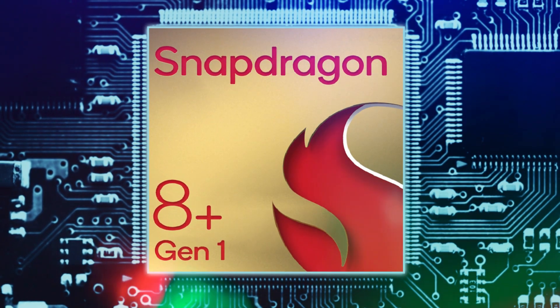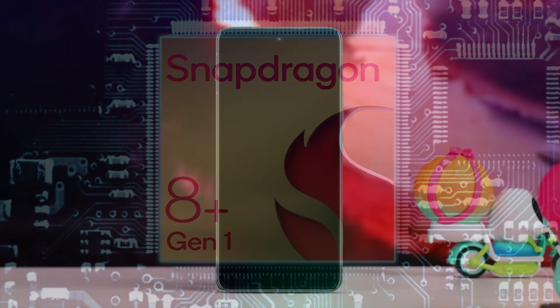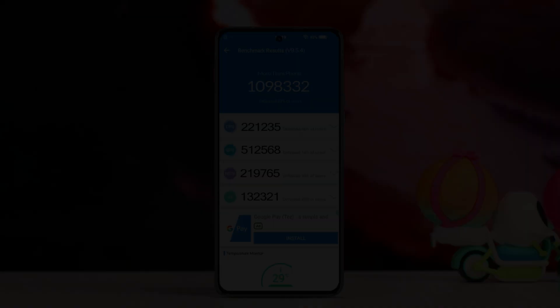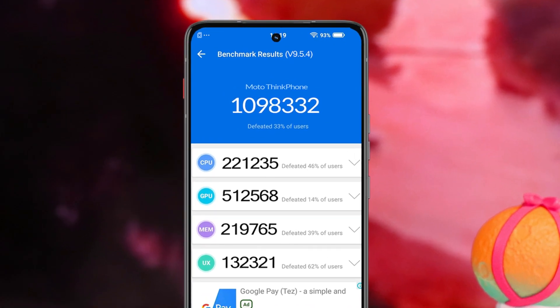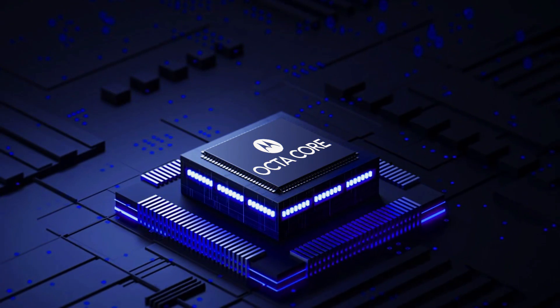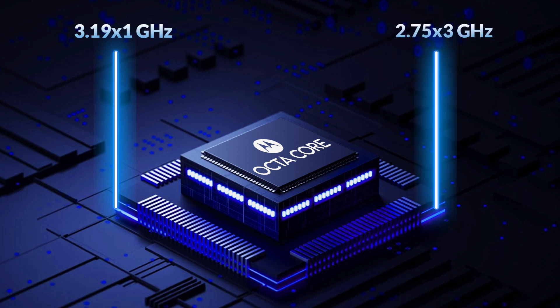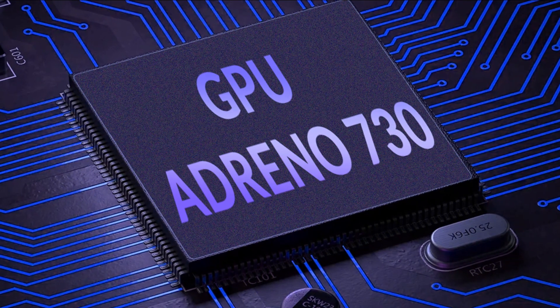If we talk about its benchmark score, the total benchmark score of ThinkPhone is 10,98,332, which is a good benchmark score. An octa-core CPU has been used, in which one CPU of 3.19 GHz, three CPUs of 2.75 GHz, and four CPUs of 1.80 GHz can be seen. Adreno 730 GPU support is given, which provides high performance for gaming and other graphics-based applications.